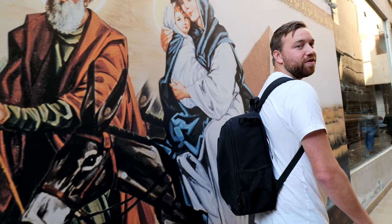Our next stop in Coptic Cairo is the Abu Surga Church. It's not only believed to be the oldest church in Egypt, but is also the spot where the Holy Family apparently rested towards the end of their journey to Egypt.